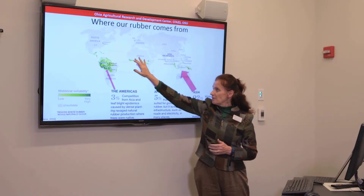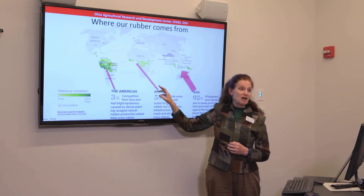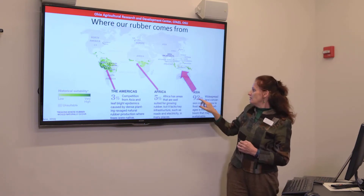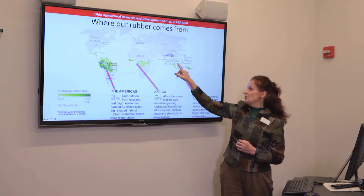We're very worried that these diseases might spread to other rubber-producing areas. Africa has a fair amount of rubber, but it's not produced very efficiently, and they only contribute about 5% of the supply. Really, the area we care about is Asia — 92% of all rubber comes from Southeast Asia: countries like Indonesia, Malaysia, Thailand, India, and now China is becoming a significant producer.